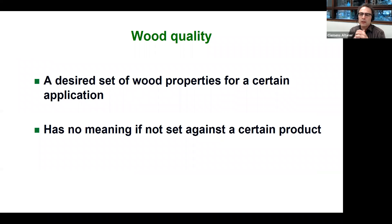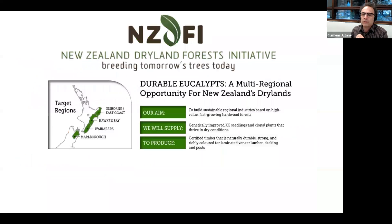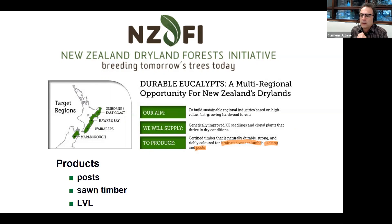We need to think about wood quality, and wood quality is really a desired set of wood properties for a certain application — it has no meaning without context to a product. So we need to know what the NZDFI actually wants to grow wood for. The NZDFI strategy states: to produce naturally durable, strong timber for laminated veneer lumber (LVL), decking, and posts. These are the target products.